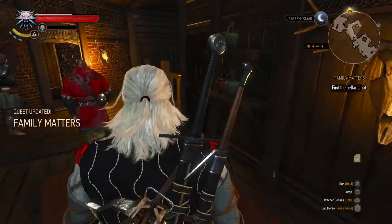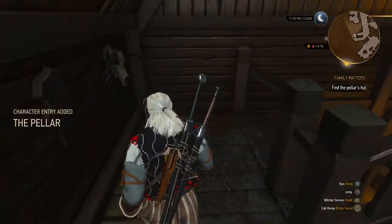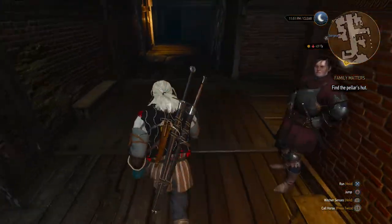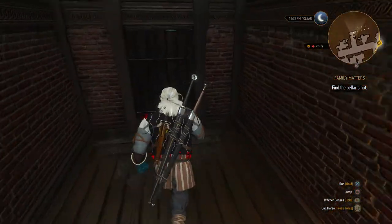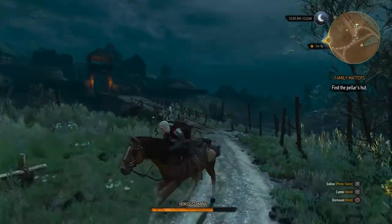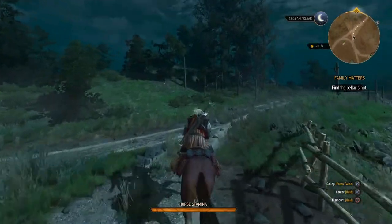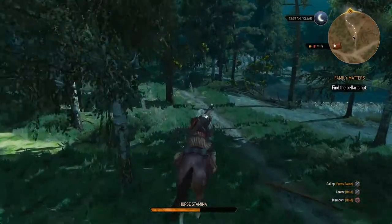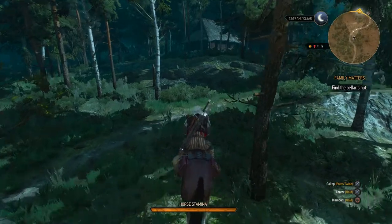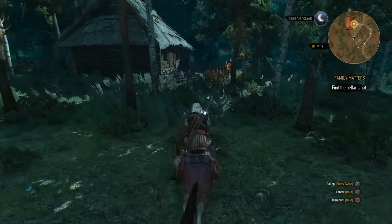Alright then, find the Pella's hut — it's 400 metres away. I think he's outside the castle in the village area. So the Pella is actually outside the whole compound, living in a hut somewhere in the forest or something. We're now approaching the Pella's hut — it was quite a long ride through a couple of villages and little communities. There we go — a hut in the woods.